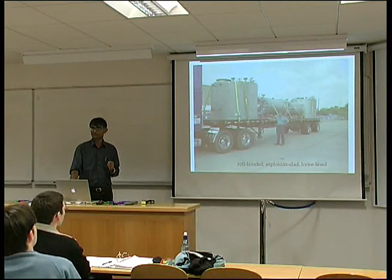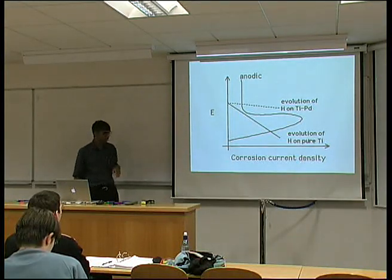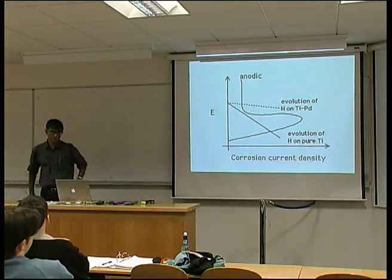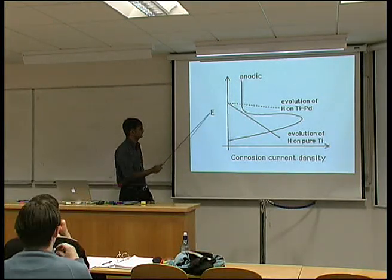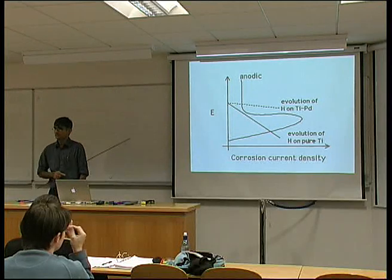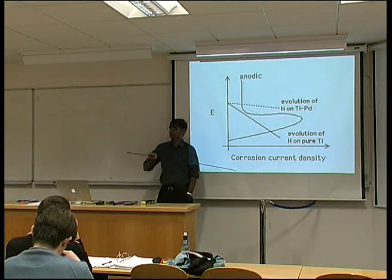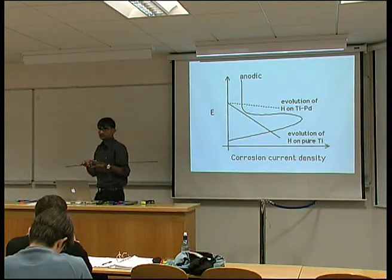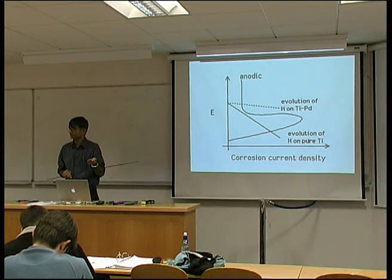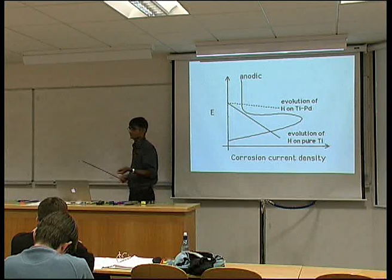This is another example of a chemical plant with explosion-clad titanium. Let me explain why titanium has good corrosion resistance. This is a plot of the corrosion potential versus the corrosion current density. You can think about this as a plot of free energy versus the rate of reaction, because electrochemical potential multiplied by ZF becomes the free energy. Current density is simply the rate at which a reaction happens.